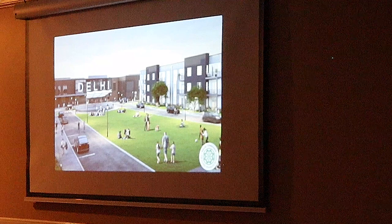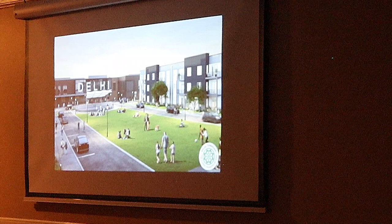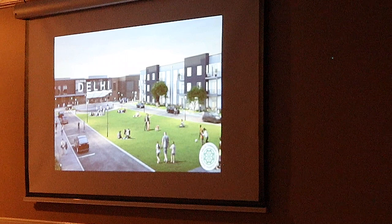This is one of the early renderings of Delhi Town Square. This is looking at the lawn area — the very center of the site. And I'm happy to report that we're staying very close to the vision.